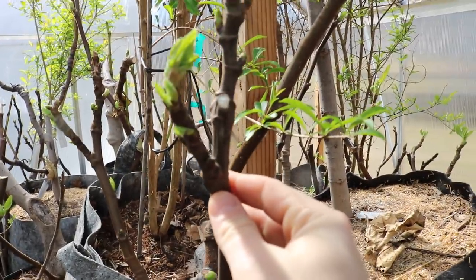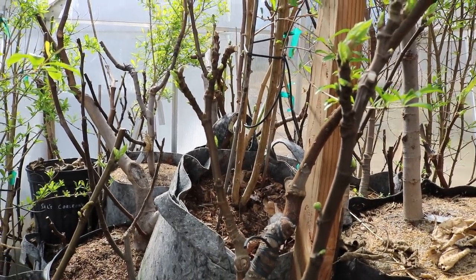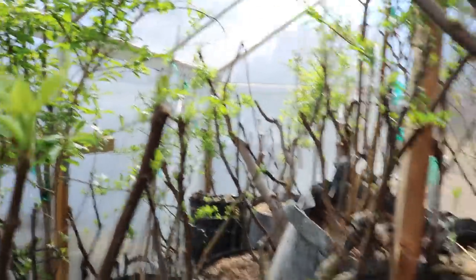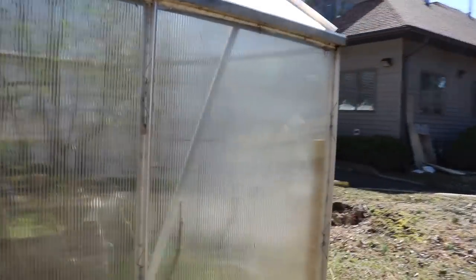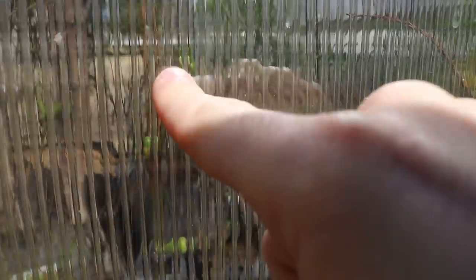There are maybe even four breba on this branch here, and that's not even the entirety of the tree. I've never seen so much breba on one tree before. And if I take you guys around the back, there's actually a tree you can kind of see through the plastic — one, two, three, four, five, six breba on this one branch — and I'm not even sure what tree this is.